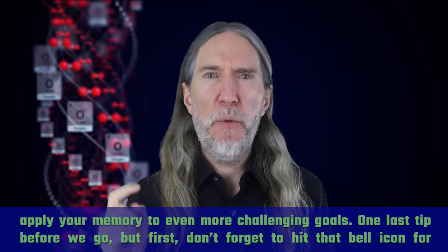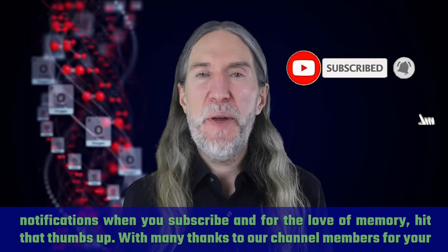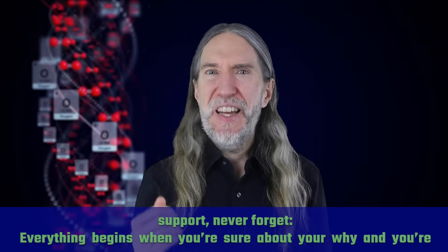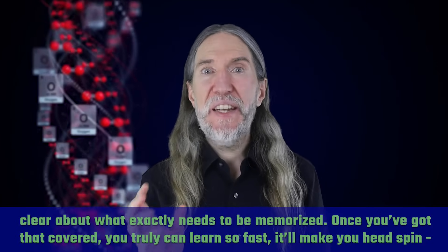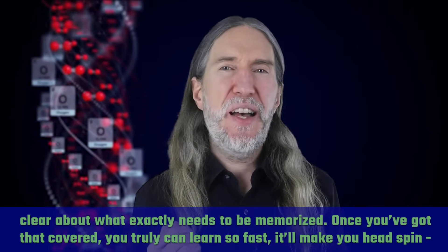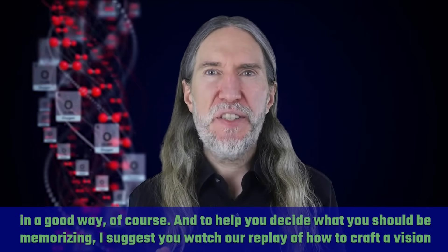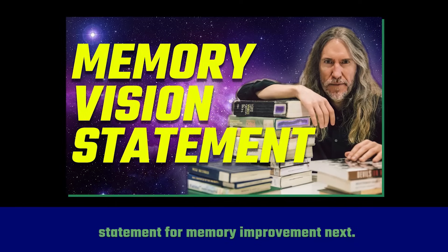One last tip before we go: don't forget to hit that bell icon for notifications when you subscribe, and hit that thumbs up. Never forget — everything begins when you're sure about your why and you're clear about what exactly needs to be memorized. Once you've got that covered, you truly can learn so fast it'll make your head spin. To help you decide what you should be memorizing, I suggest you watch our 'How to Craft a Vision Statement for Memory Improvement' video next.